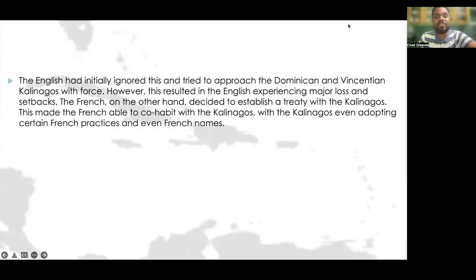The English had initially tried to approach the Dominican and Vincentian Kalinagos with force, but this resulted in major losses and setbacks. The French, on the other hand, decided to establish a treaty with the Kalinagos. This made the French able to cohabit with the Kalinagos, with the Kalinagos even adopting certain French practices and names.